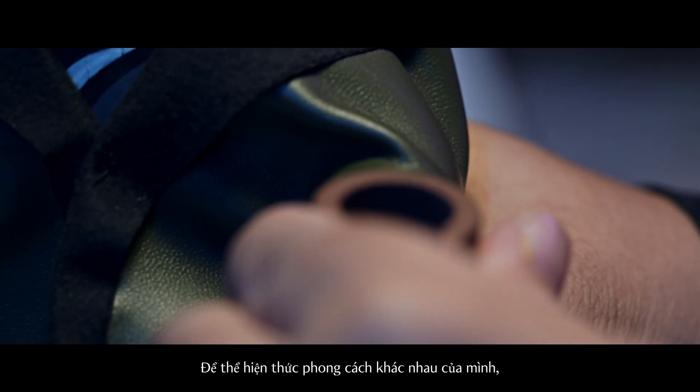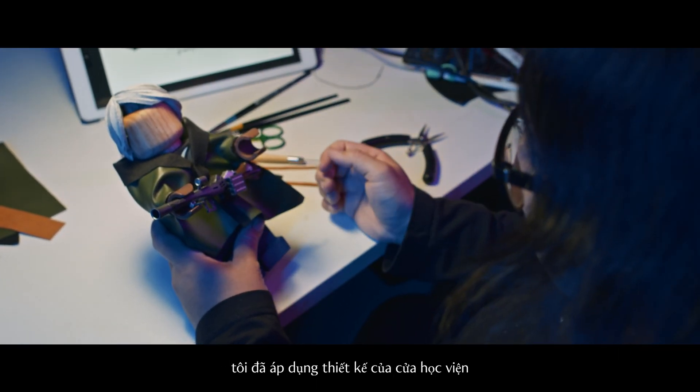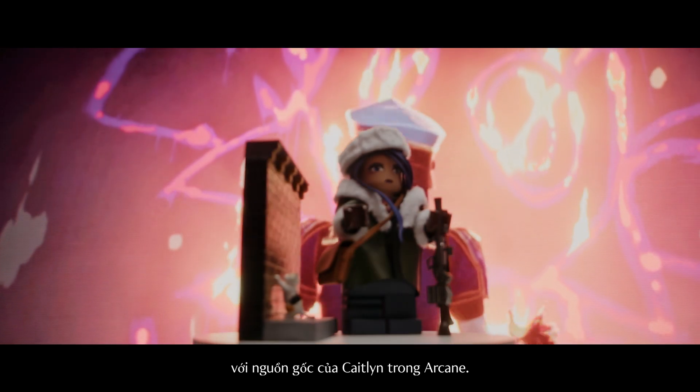Looking for other ways to express my style, I used the design of the canvas door on the mini wall that I created to tie back the roots of Caitlyn's character in Arcane.